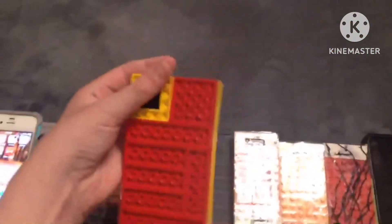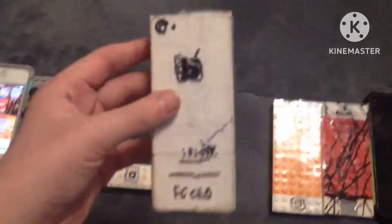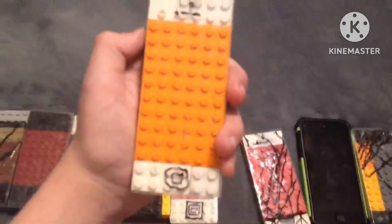iPhone 4S, 8GB, iOS 8.3. iPhone 4S, 32GB, iOS 9.3.6. iPhone 5, 16GB, iOS 10.3.4.